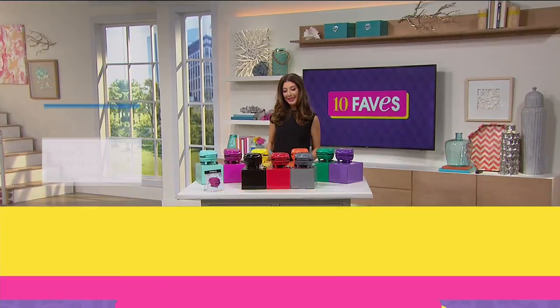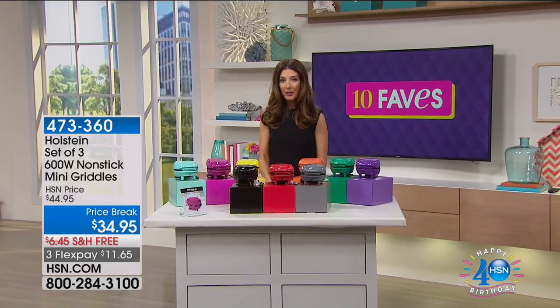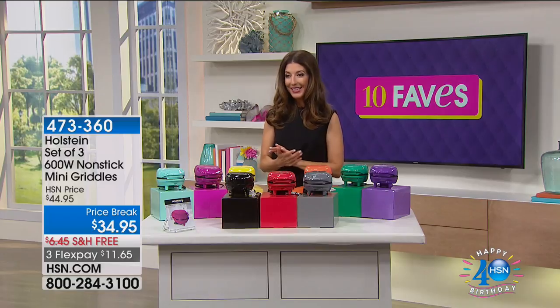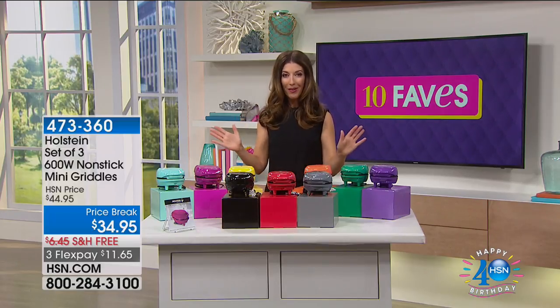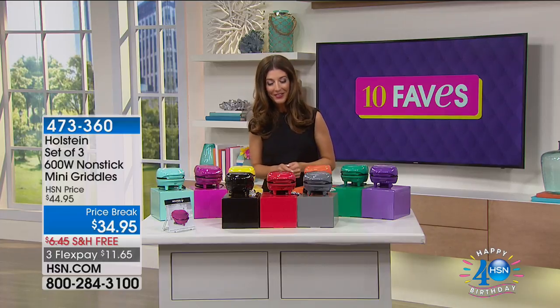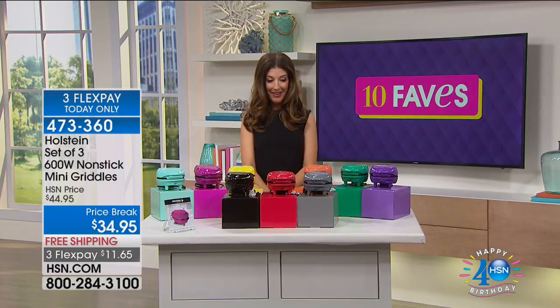That's not coming back until 5 p.m. Eastern, so I would order those for everyone in your family. It's such a great gift idea. Okay, let's do this. Another 10 fave. You get 10 products in every 10 fave show. We always do this at 3 a.m. Eastern. This is like the best idea ever.